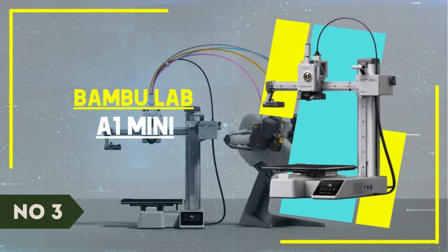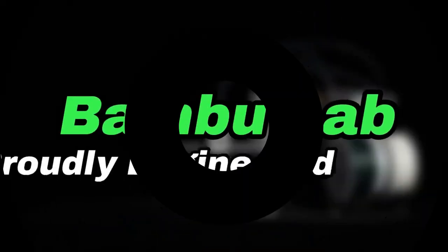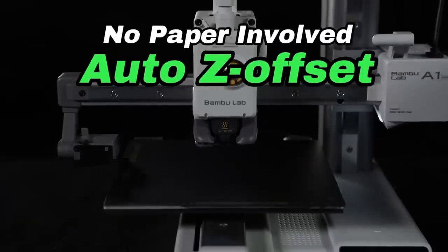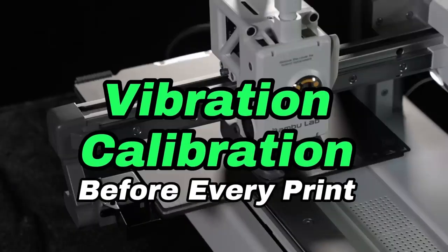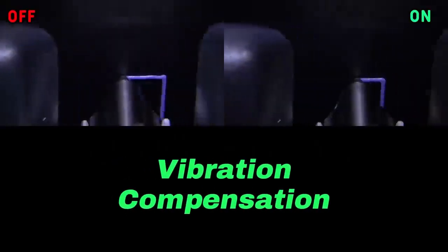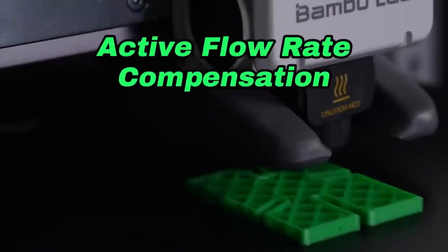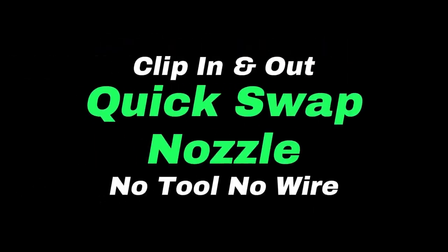Number 3: Bambu Lab A1 Mini. If you want to squeeze as much printing power into a small space and tight budget as possible, then Bambu Lab's A1 Mini checks all the boxes. It's a bed slinger-style mini 3D printer with the option of adding a light AMS automatic material system. It's the fastest bed slinger we've clocked so far and nearly as fast as Bambu's larger CoreXY machines. Retailing at $299 for the printer and $459 with the AMS Lite, it packs more features than the competition for significantly less money. It has an intuitive color touchscreen, quick-change steel nozzles, and a blazing 10,000 mm/s² acceleration speed for fast, clean prints.